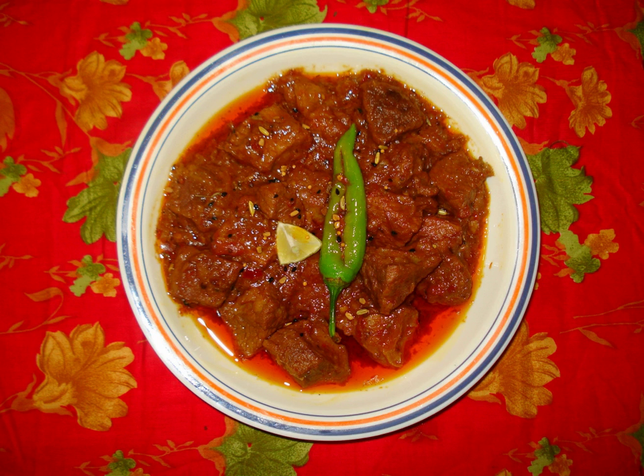Some varieties of fruits and vegetables are small enough to be used whole. Some geographic regions specialize in pickling meats and fish.